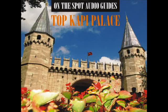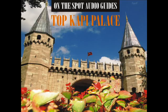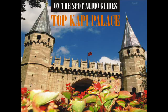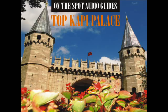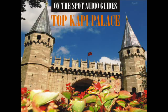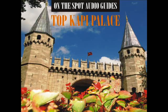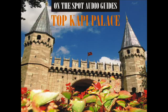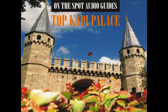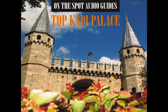Sultanahmet Topkapi Palace, Third Courtyard — Hall of the Ablution Fountain. The Hall of the Ablution Fountain, also known as Sofa with Fountain, was renovated after the Haram Fire of 1666. This second great fire took place on 24 July 1665.